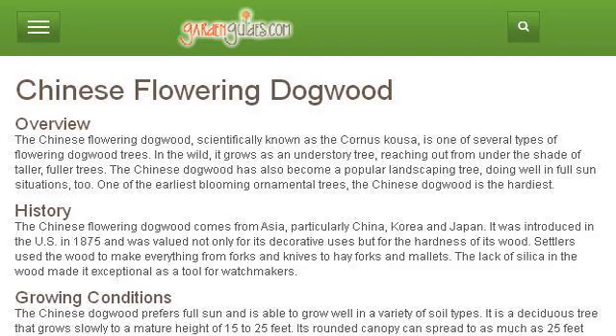If you don't find useful information on the previous sites, see www.gardenguides.com — the web page Chinese Flowering Dogwood, Garden Guides. This is the link.